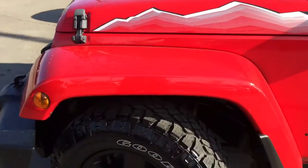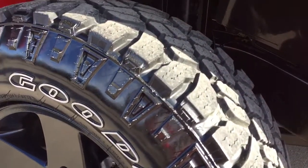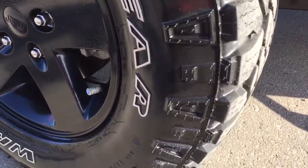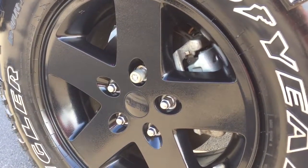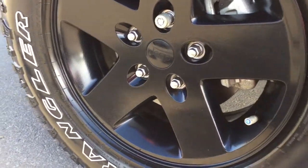Right underneath the fender flares and mud flaps we have our 17-inch Goodyear Wrangler snow tires — beautifully shiny and still in great shape. They're sitting on top of a black alloy rim. You have wheel locks, four-wheel disc brakes, and nitrogen-filled tires in all four wheels.